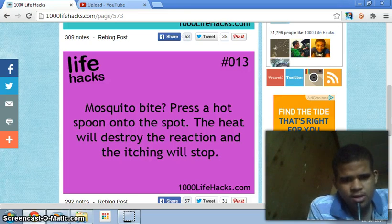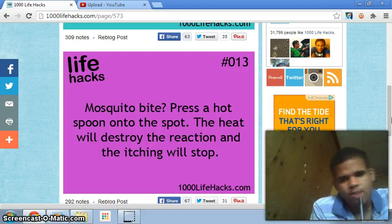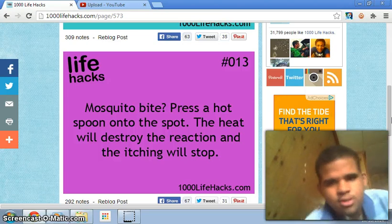Number thirteen: mosquito bite? Press a hot spoon onto the spot — the heat will destroy the reaction and the itching will stop. So if I get a mosquito bite I just press a hot spoon on it. It doesn't say it won't hurt a little, so a lot of people might get hurt doing this, but for those who get a mosquito bite, it should stop the itching.